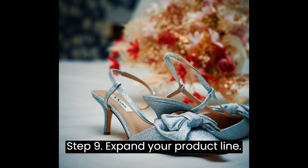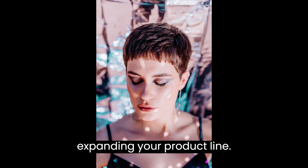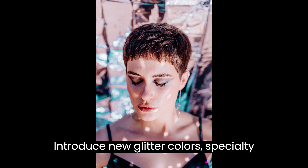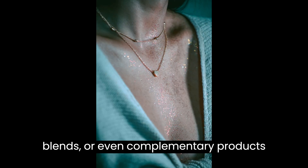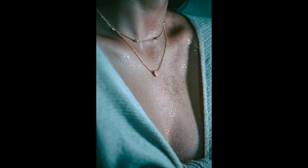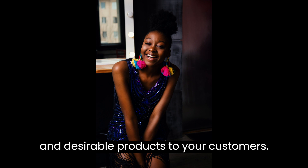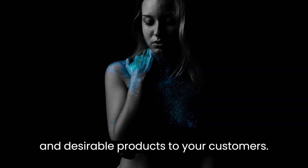Step 9: Expand Your Product Line. As your glitter business grows, consider expanding your product line. Introduce new glitter colors, specialty blends, or even complementary products like adhesives or brushes. Stay updated with the latest trends in the glitter industry to offer innovative and desirable products to your customers.